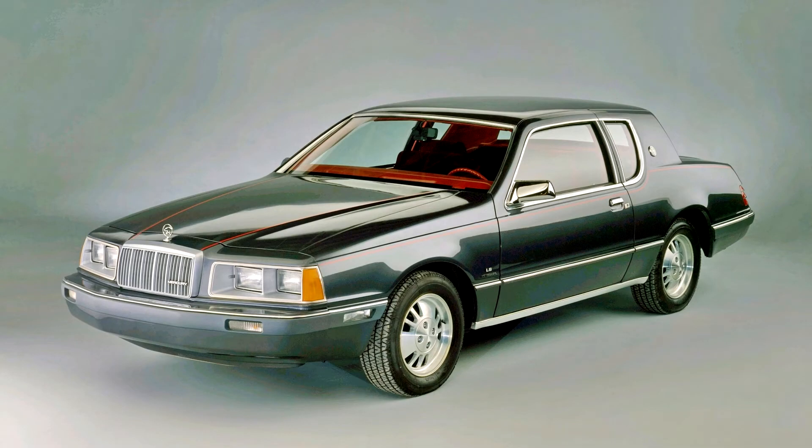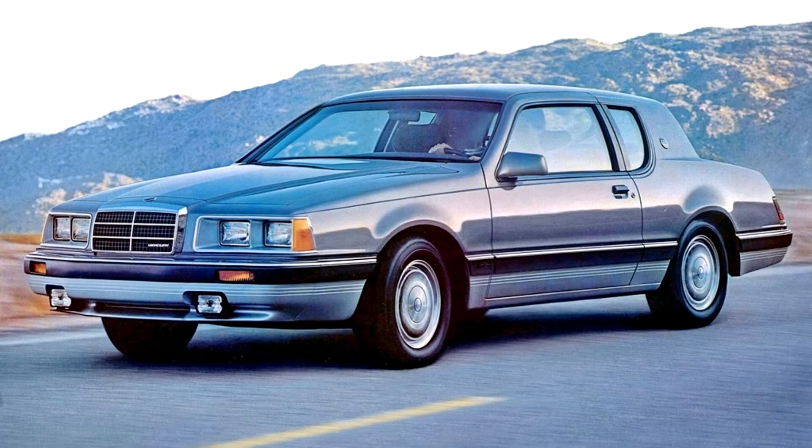Along with marking the first major use of aerodynamic-intensive design in an American automobile, the Cougar and Thunderbird were also the first Ford vehicles developed using computer-aided design. While given a less aerodynamic roofline than the Thunderbird, the 1983 Cougar was far sleeker than the 1982 Cougar XR7, reducing its coefficient of drag from 0.50 to 0.40. In 1987, the sixth-generation Cougar underwent a mid-cycle revision with aerodynamic improvements, reducing its drag coefficient to 0.36.